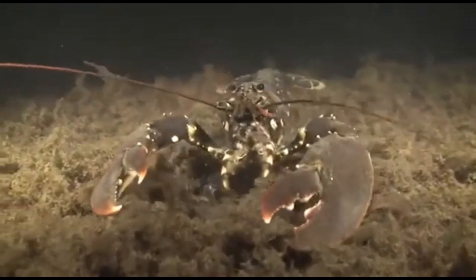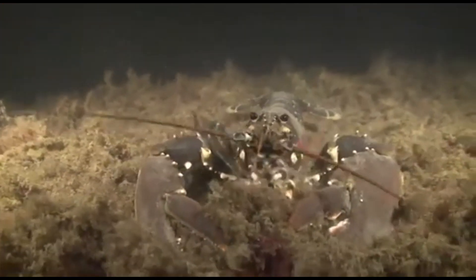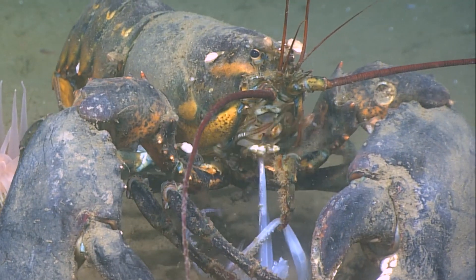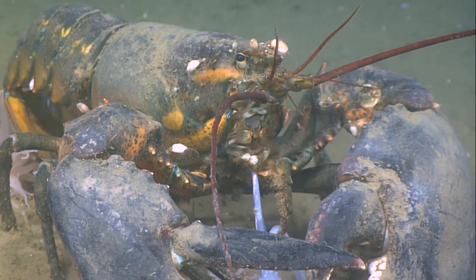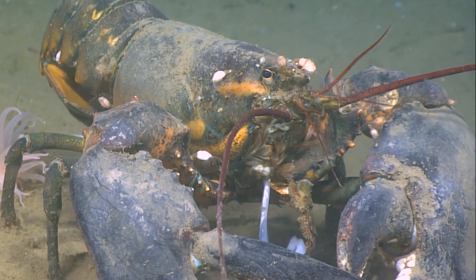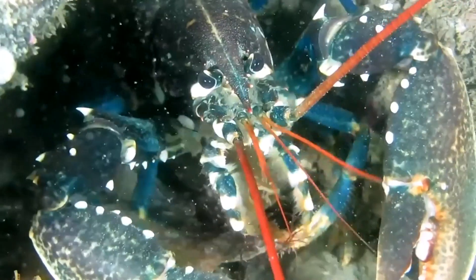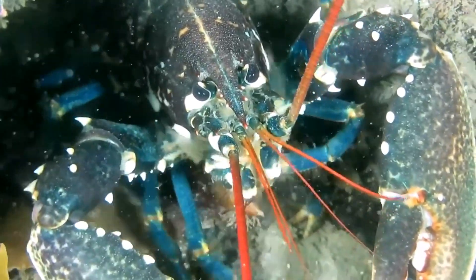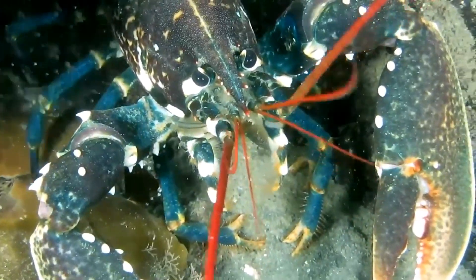Lobsters have compound eyes. They do have teeth, but they are not in the mouth — they are in the stomach. The stomach is located a very short distance from the mouth, and the food is actually chewed in the stomach between three grinding surfaces called the gastric mill. Lobsters sense their food by using antennae on the front of their head and tiny sensing hairs that cover their body.